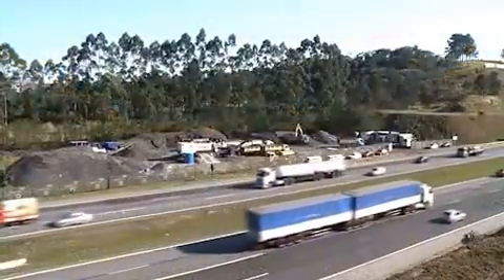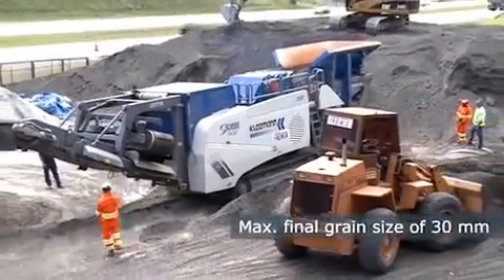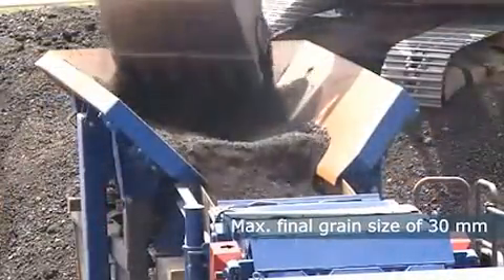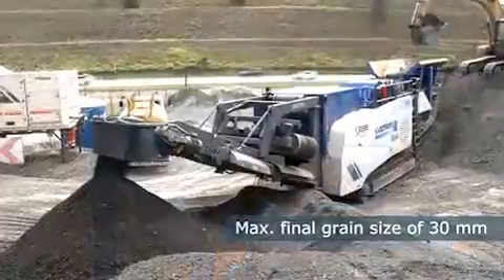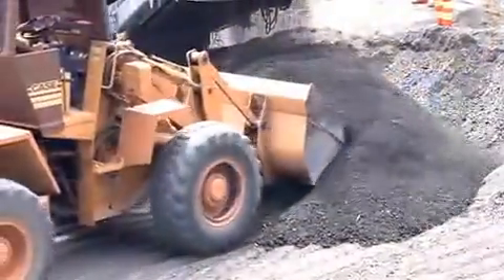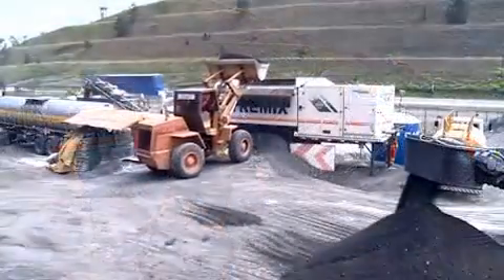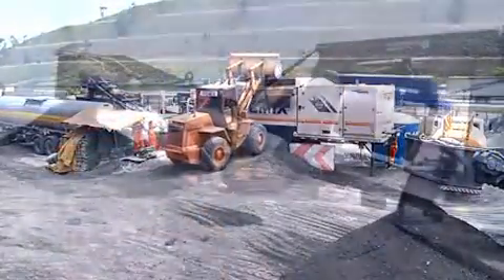As the specifications for the material to be recycled require a maximum grain size of 30 millimeters, a mobile Kleemann MR110Z Evo impact crusher is used. The reclaimed material is fed into the crusher to produce the specified final aggregate quality and size.